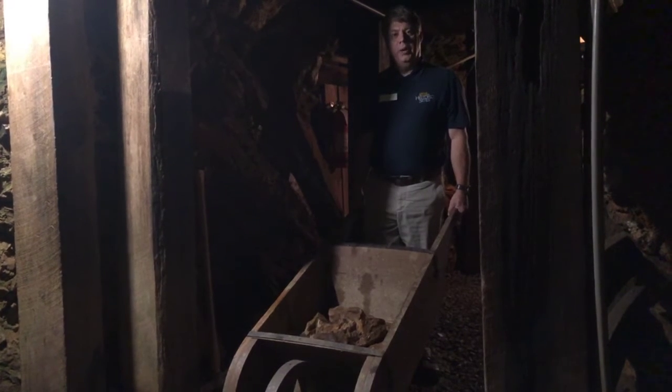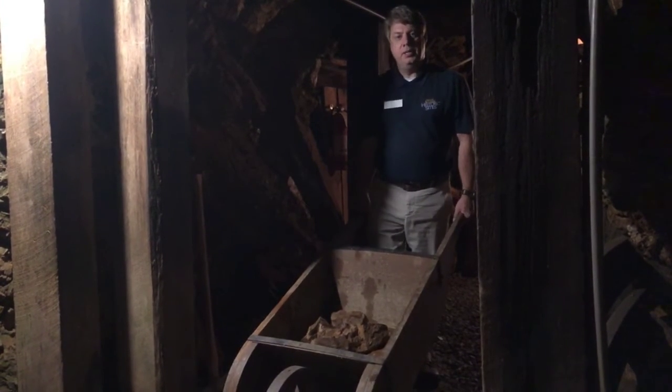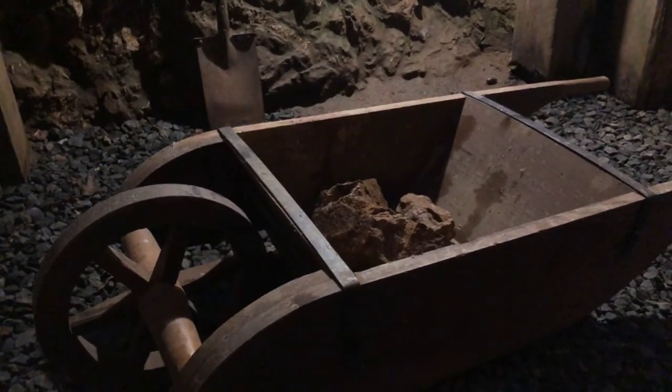Hi, I'm Larry Neal, manager of Reed Goldmine State Historic Site. Today I'm here to talk to you about how the miners would have carried the rock from the veins to the shafts for processing. You can see this nice wooden wheelbarrow that would have been handcrafted by the miners for use just for that purpose.